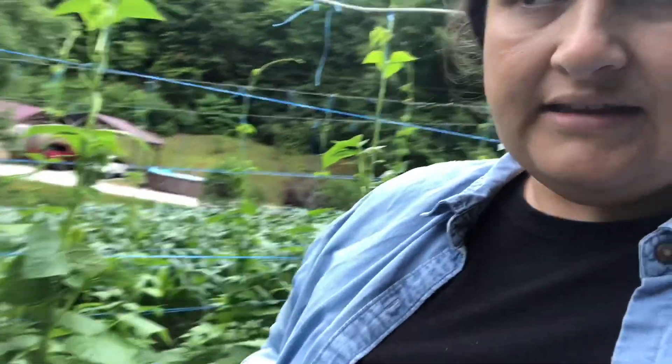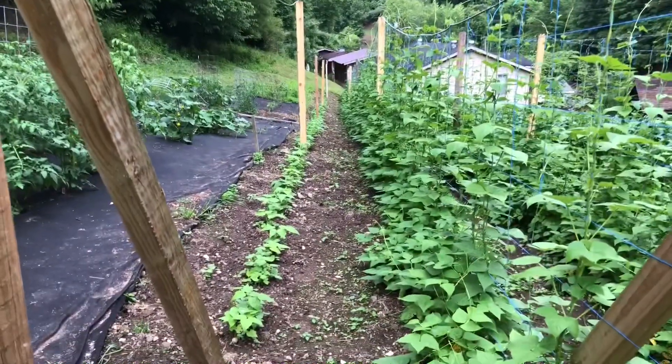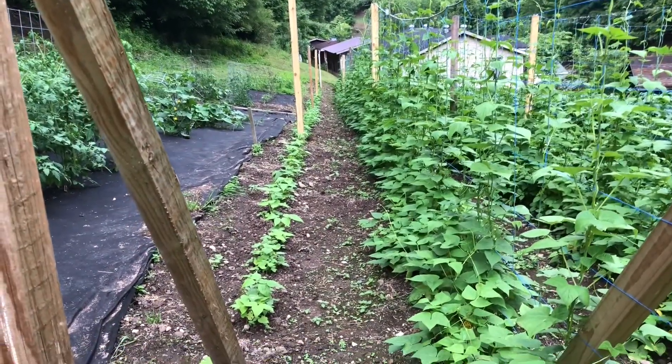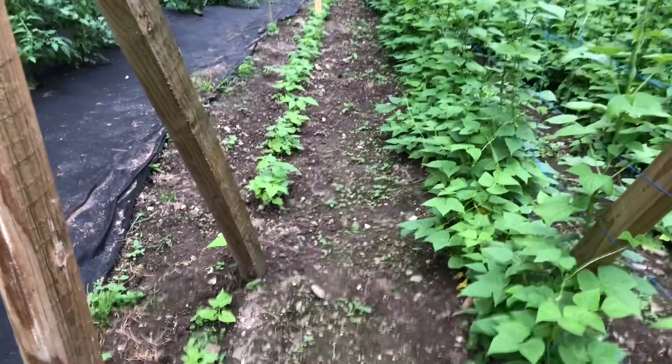Here are our greasy beans. They do not grow as fast and as good as the white half runners, but they are looking nice. It is a pretty row. On the right side is the white half runners, left side is the greasy beans.